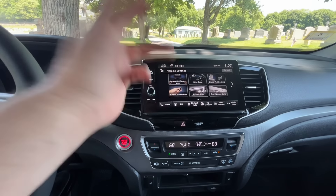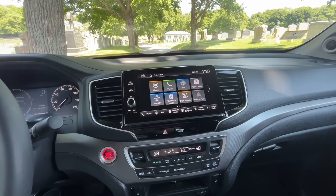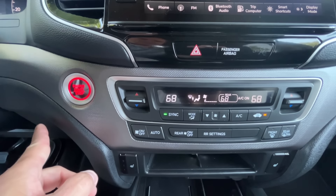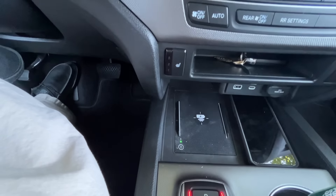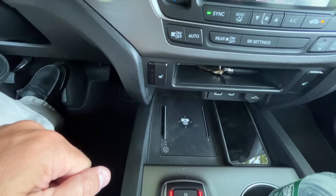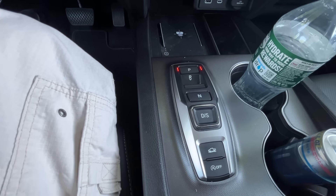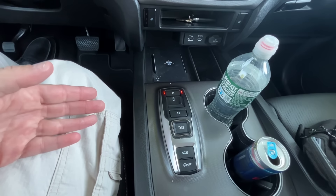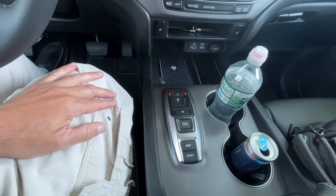My phone connects every time I get in with no connectivity issues. It's a tri-zone climate — the driver and passenger have their own climate control, and so does the back seat, which is nice. It also has a wireless charging port, which can be turned on or off — I use it a lot and it works great. I thought I was going to be unhappy with the push-button transmission controls, and I still probably would have preferred a shifter, but I've gotten pretty quickly adapted to it and I'm not finding them to be an issue at all.